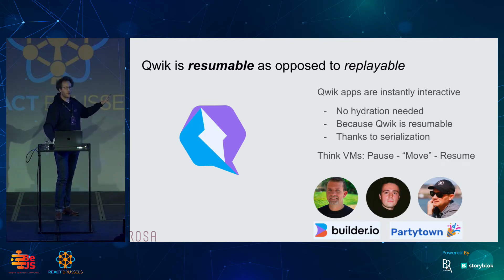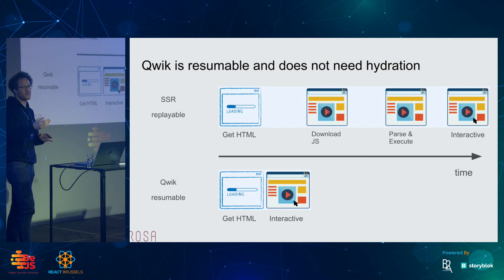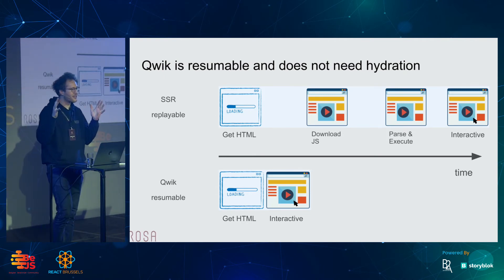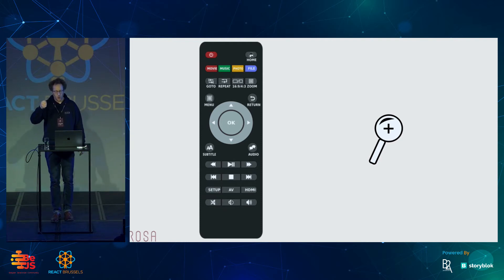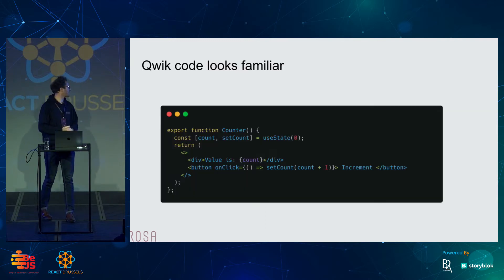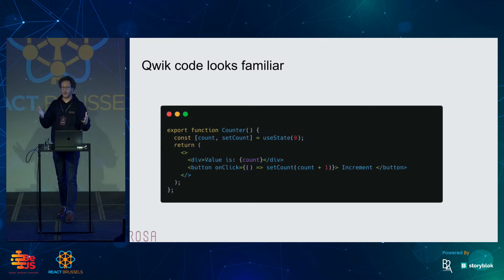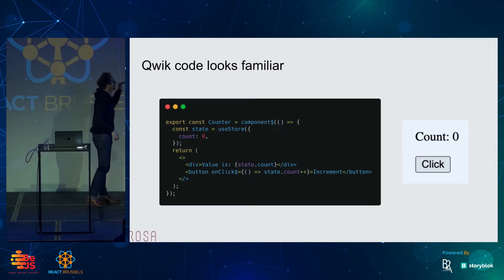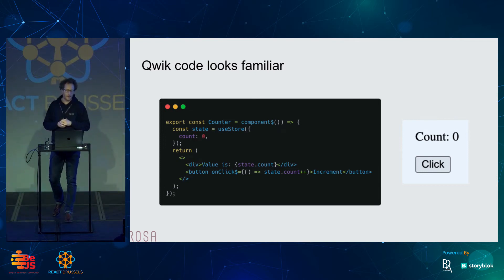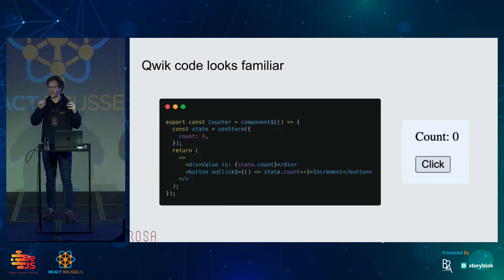Qwik is built by an amazing team from Builder.io — they are also the authors of Partytown, and I highly recommend you check those projects. So let's zoom in and look at some code. Here's a very simple React component — a counter. You click a button and a value is incremented. Now if you look at the same component written in Qwik, you see it's very close to React. It also uses TSX. You basically replace your useState with useStore, and you'll notice that the onClick handler has a dollar sign at the end. These are the two things to notice.